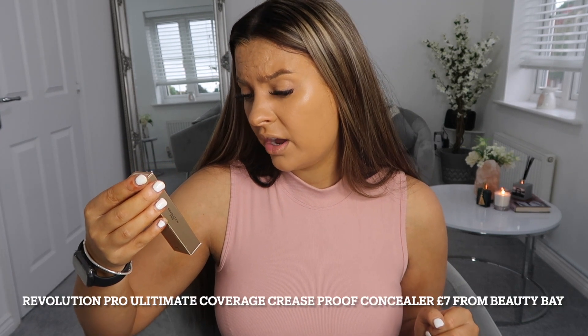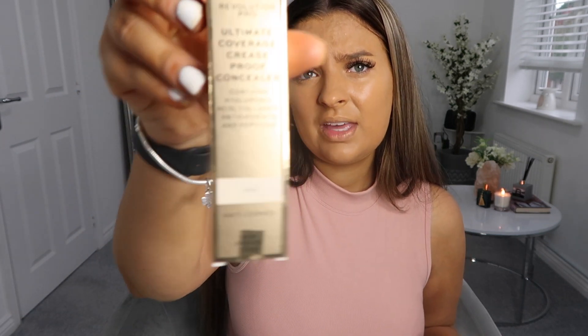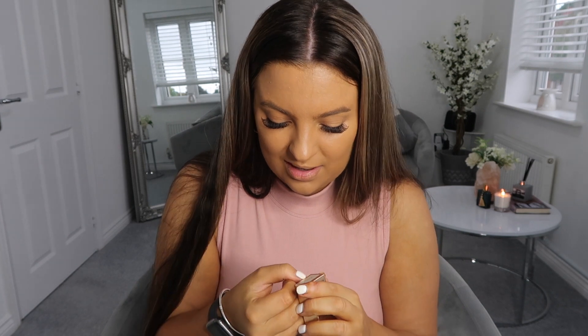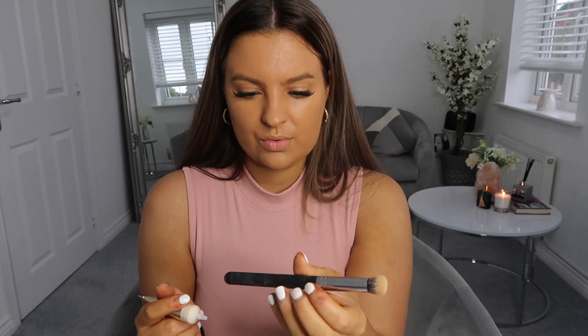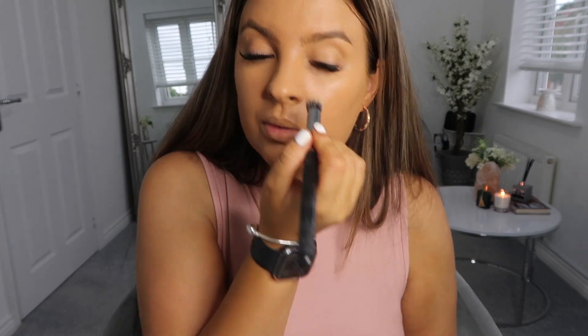For concealer I've got the Revlon Pro Ultimate Coverage Crease-Proof Concealer — contains hyaluronic acid, collagen, antioxidants and peptides. This is Color 2. It looks really really light, but I still really like that lighter under-eye look even though some people aren't really into that anymore. It comes in this cute little gold tube with an applicator — it's like a tube squeeze with a brush. It's quite thick and tacky — it's like a full coverage concealer.